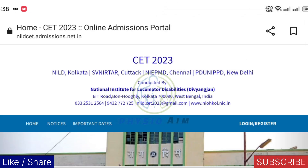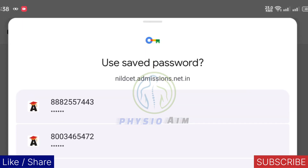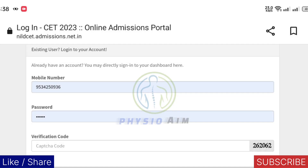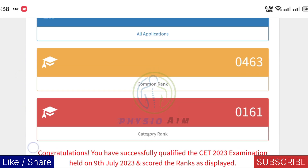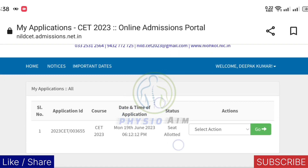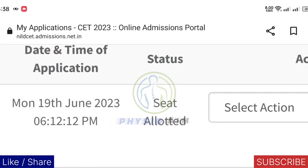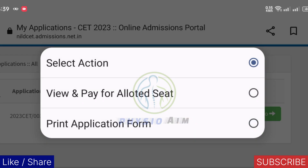First, clear this. From here you need to login and register — just enter your email ID and password. Here you can see your candidate dashboard has opened. Now just click on 'My Application.' Here you can clearly see 'Seat Allotted.' Just click on the option here — you can see 'View and Pay Allotted Seat.'